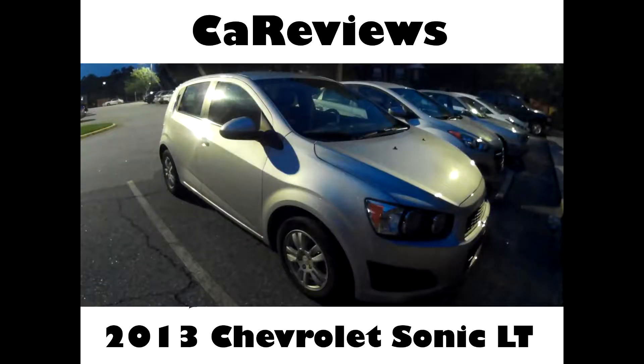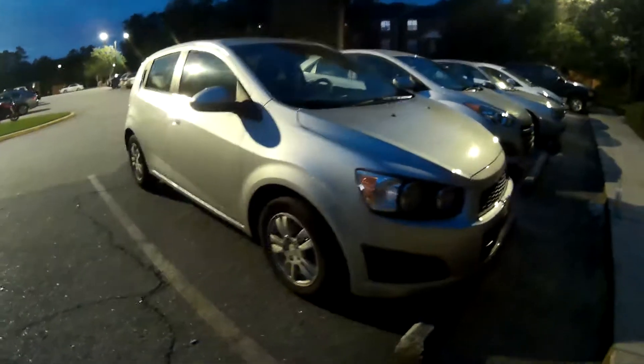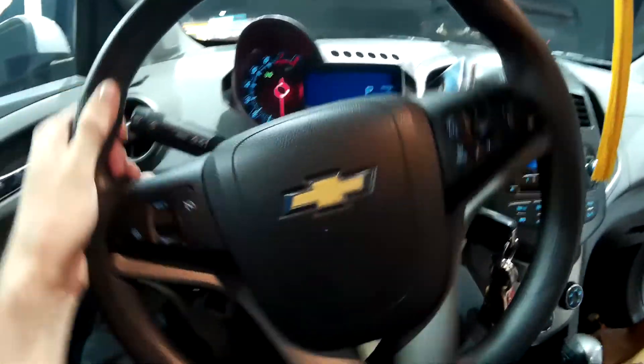Oh god, I wonder how close the seat is going to be. 2013 Chevrolet Sonic LT. Oh boy, here comes all of those Sega Genesis Sonic Heroes references, brought to you by Big Daddy General Motors.